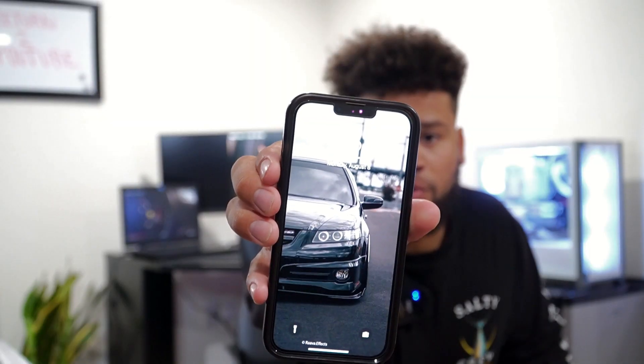All righty guys, I forgot to flip the camera. 11:28 guys, that's what time it is right now — PM. We're back on YouTube, I guess.